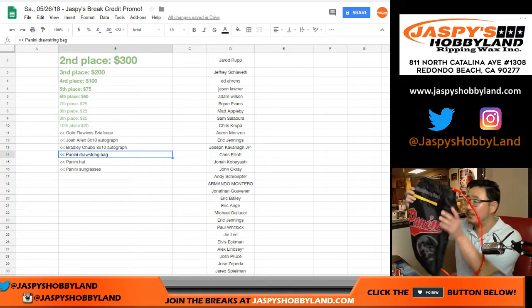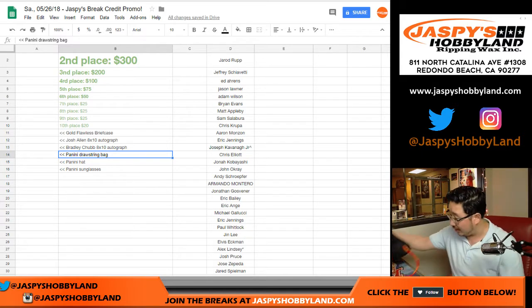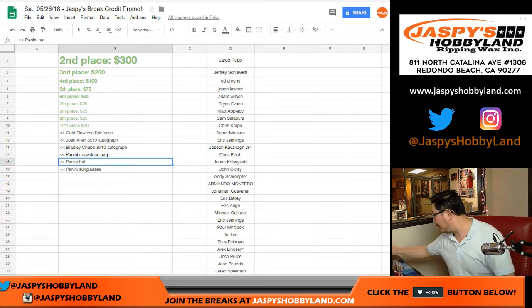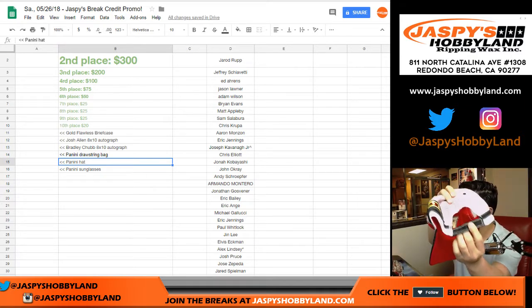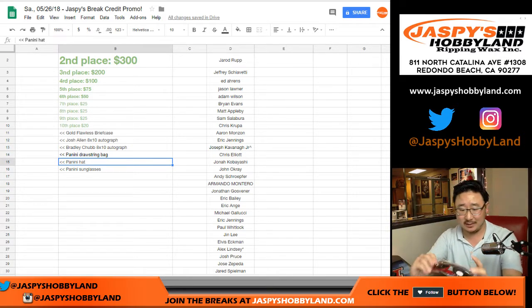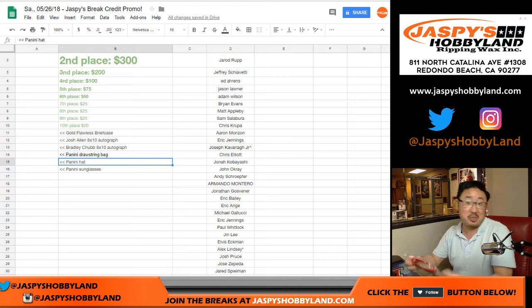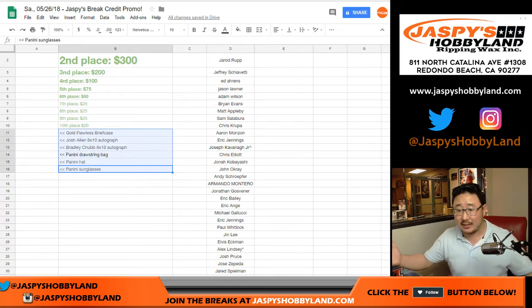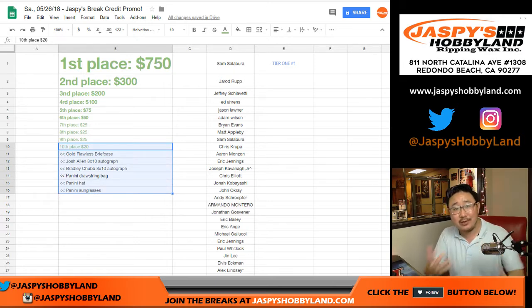We're also giving away this Panini drawstring bag, which is actually really nice — good quality right here. A Panini hat, which is kind of a cool hat too — mesh back, snap back, Velcro back as well. And the kids will love this: some Panini sunglasses, which are actually nice. It just has the Panini name, a kind of cool subtle look. So the hat and the sunglasses — seven more bonus prizes as a thank you from me to you. It's my token of appreciation.